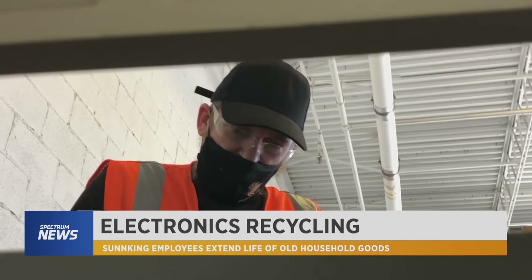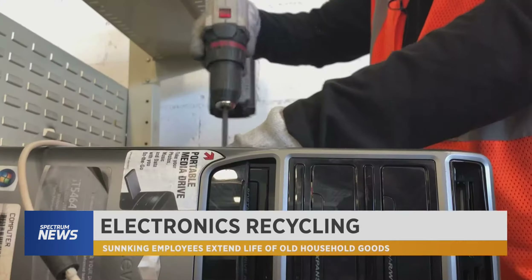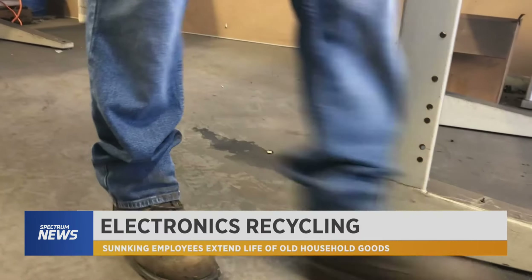Christopher works at Sun King, an electronics recycling plant. It's a bit of a puzzle as he unscrews, takes out the disk drive, and sorts the pieces for recycling.